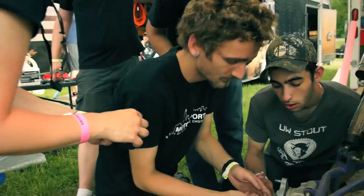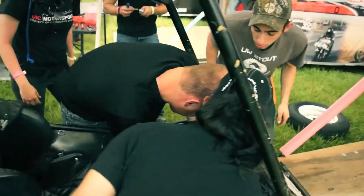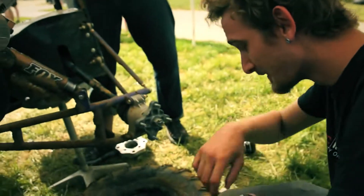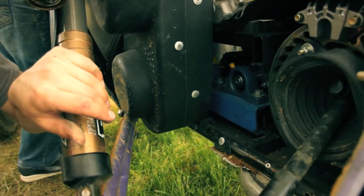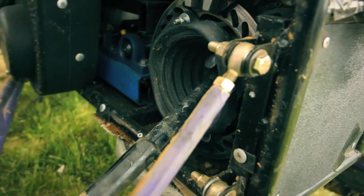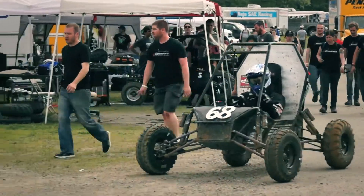Seeing the team come together and work on the car, we feed off each other's energy and get inspired to get the car back out on the course. The way that everyone came and lent a hand — not a single person was sitting, everyone was invested in the car — and I think that's the reason we were able to get the car back out there for the last lap of the race. We're just thrilled about that.